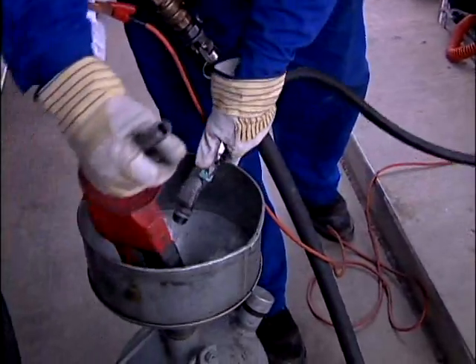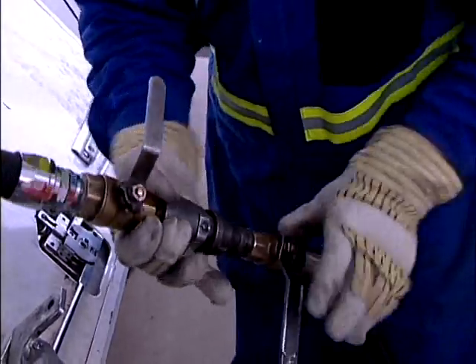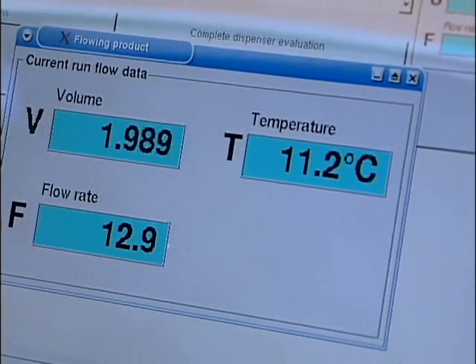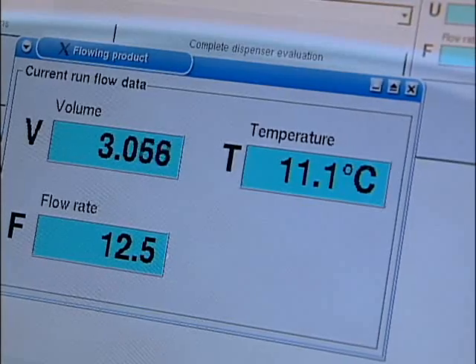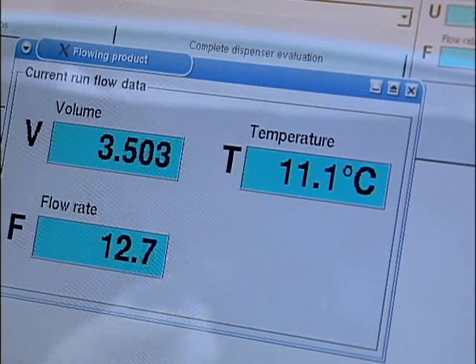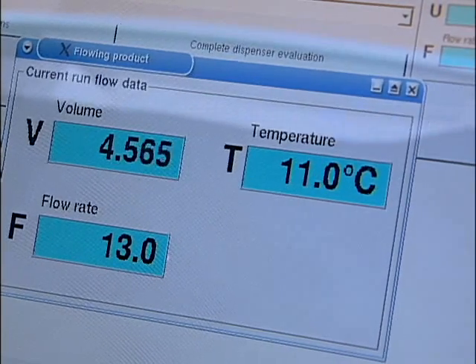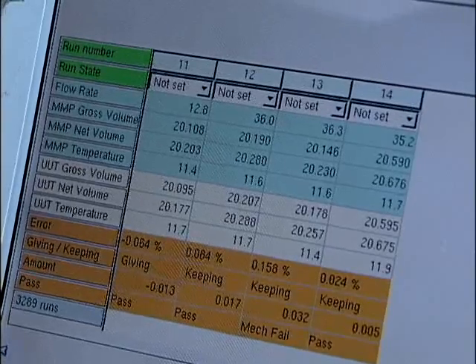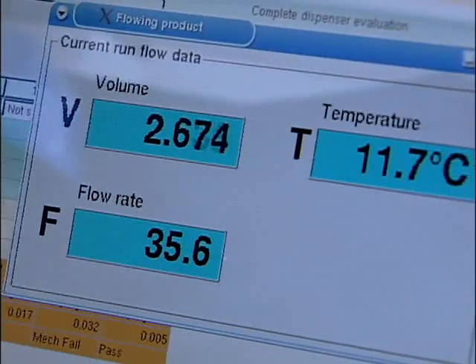Once the nozzle is removed from the dispenser and the product line is connected to our equipment through a secure inlet line, the system can then begin to take real-time measurements of density, flow rate, and temperature. These readings are then used to calculate precise volumes without the interference that is inherent with the use of a proving can. The results from each evaluation and calibration run are then electronically transferred into an onboard computer system, allowing the technician to thoroughly evaluate the condition of the meter. Notice how the system's closed-loop design allows numerous evaluation and calibration runs to be conducted effortlessly and accurately.